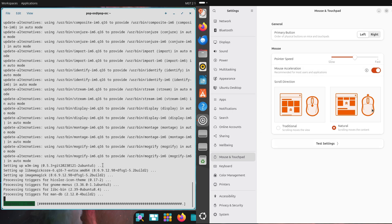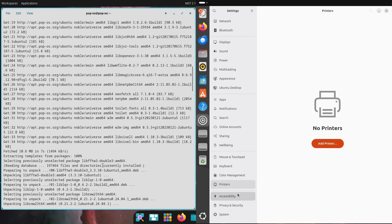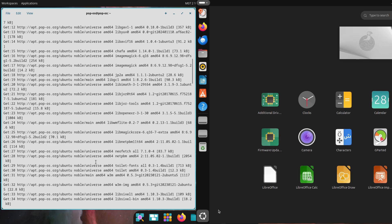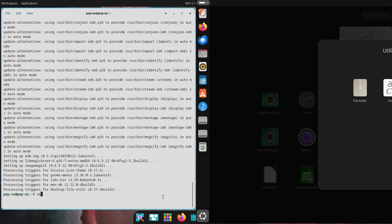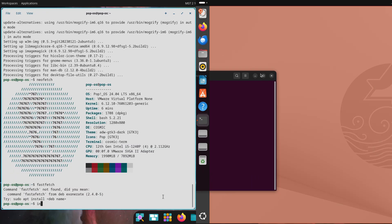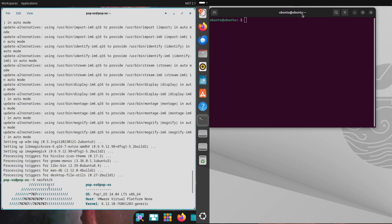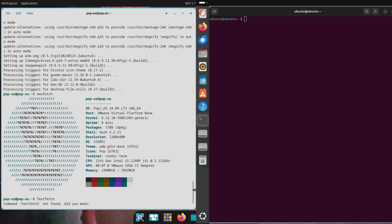Ubuntu, backed by Canonical, takes a different approach. It offers a massive software repository, so you've got tons of apps at your fingertips. Plus, its huge community and regular updates — including long-term support versions — keep it stable and secure. Pop OS is all about performance; Ubuntu's about versatility and support.